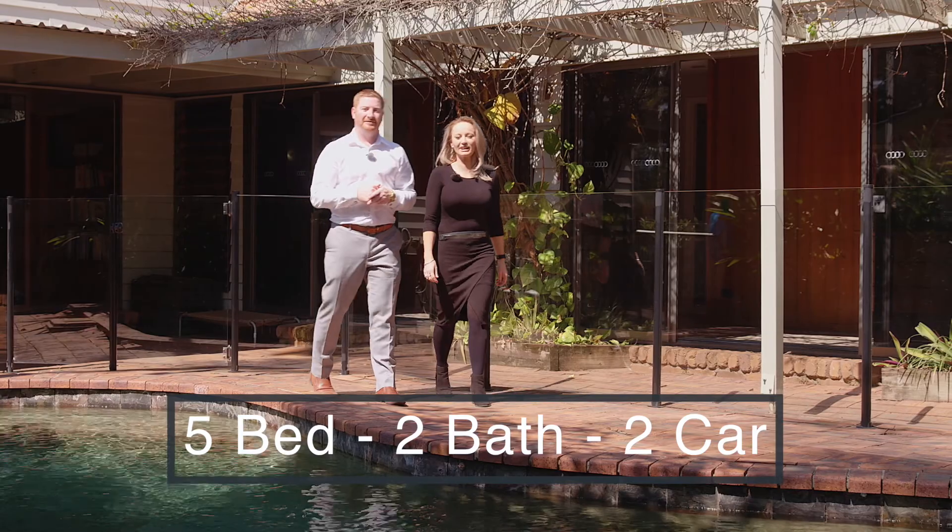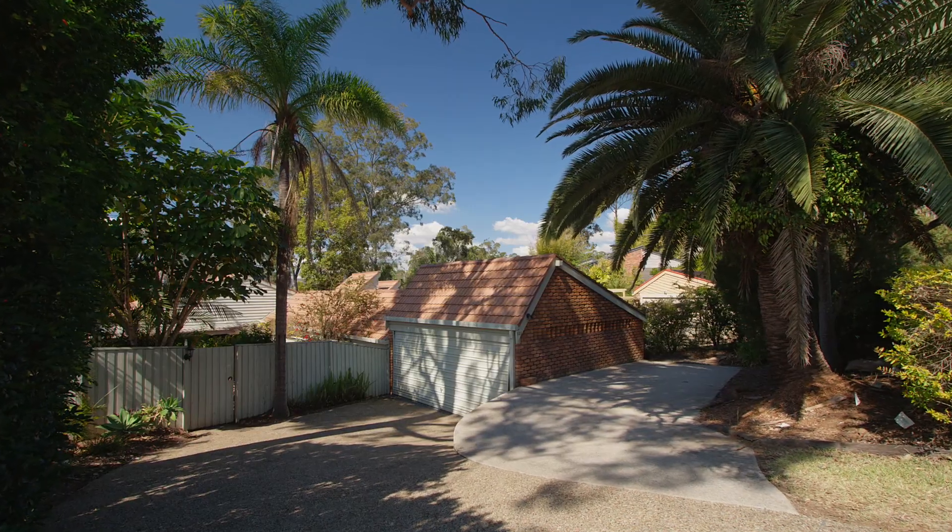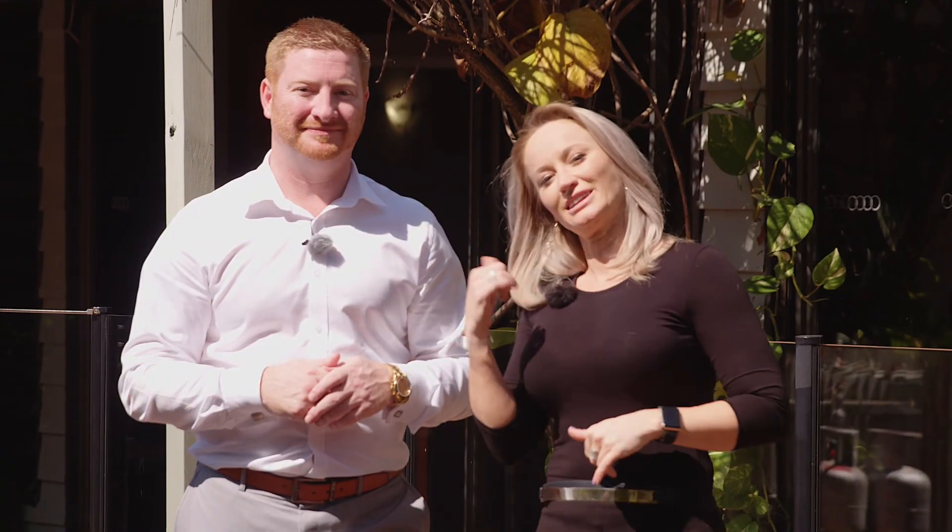Hi, I'm Leighton Jones and I'm Lauren Leggett, and welcome to 123 Bilby Road here in Kenmore Hills. This is a quality family home set up high on the ridgeline. Let us show you through.